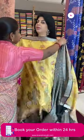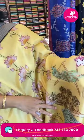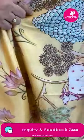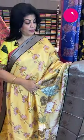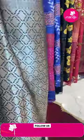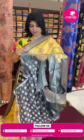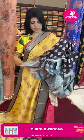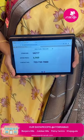Next sari: digital printed, stems and florals, in light yellow and black combination. Digital printed stems, florals and lovely peacocks all over. Border contrast with cross kadi and florals. Pallu contrast with curvy checks with florals and scallop weaving checks. Blouse contrast digital printed with border. Sari pricing: 6,969. IA217 is the sari code.